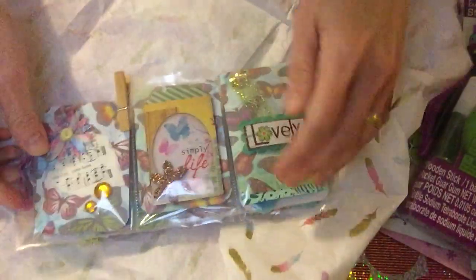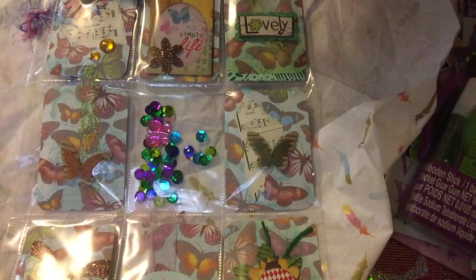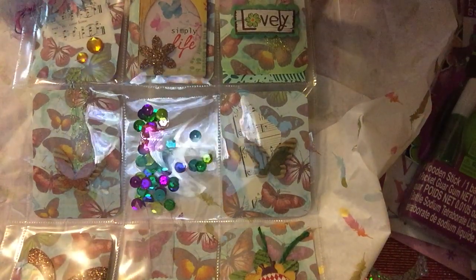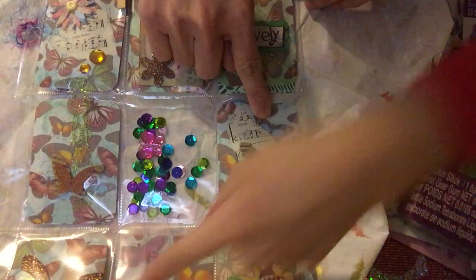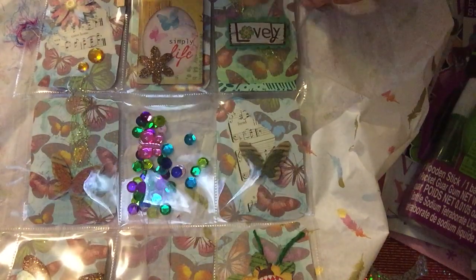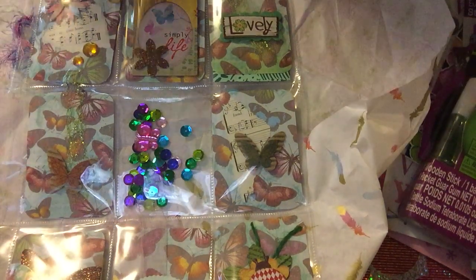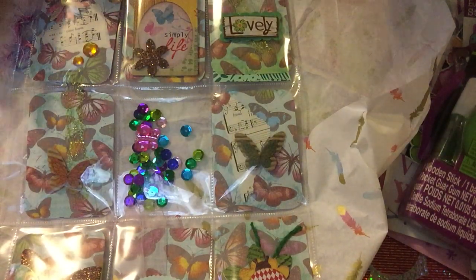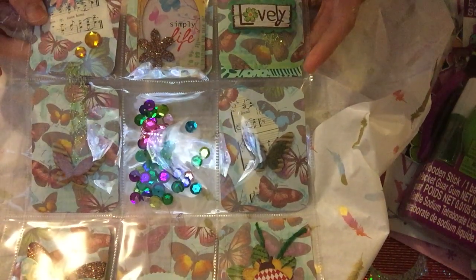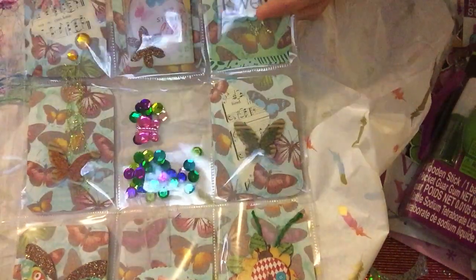Look at this - wow! This is her pocket letter, it's so nice. I like the paper she used. The butterfly - I think you have this one too. I like this one - it's a butterfly theme because it's a spring theme, that's why. If you see my packet letter given to her, it's also full of butterflies and flowers. She put a flower in there and a clip here - cute clip!